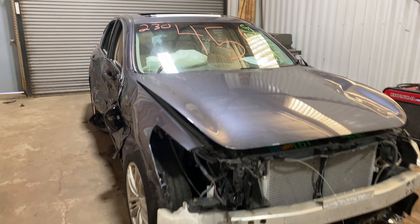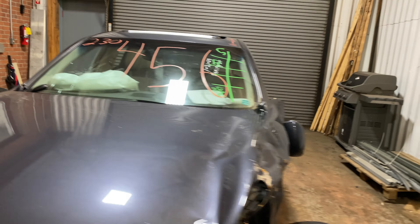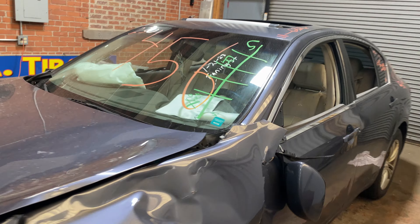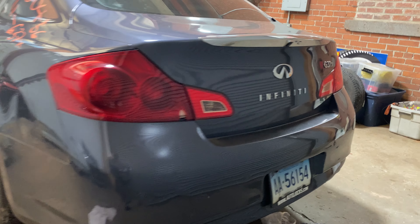Welcome to Tom Swan Auto Parts Video Inventory. Today stock number 230456. We do have a 2011 Infiniti G37X. This one does have the 6 cylinder 3.5 liter, and did come to us from a private seller.